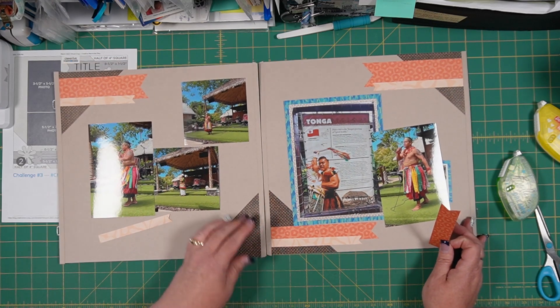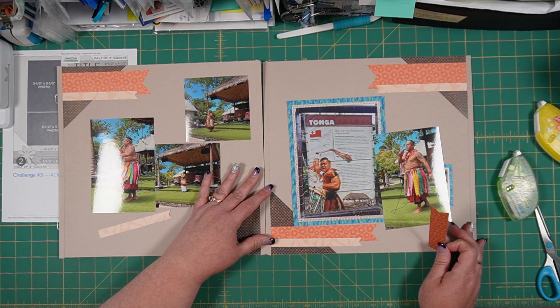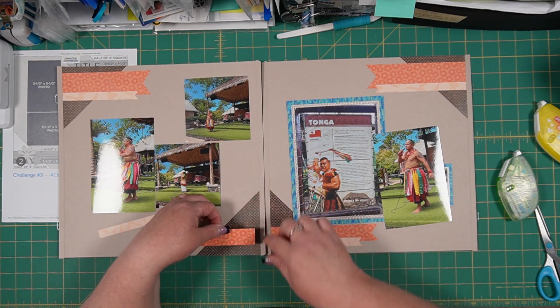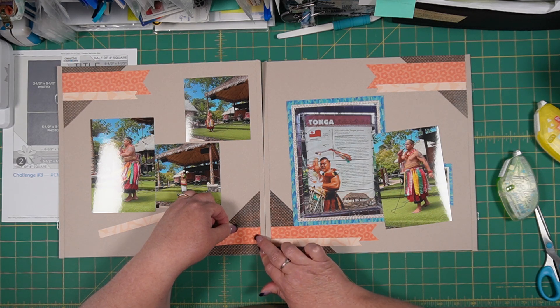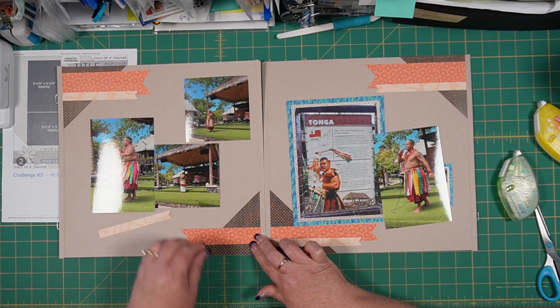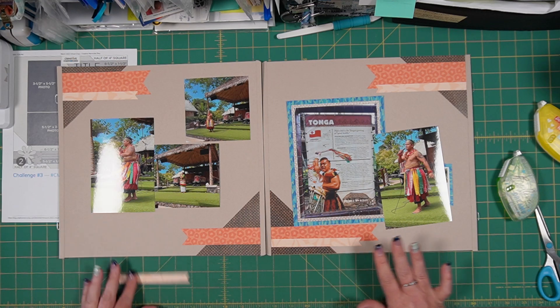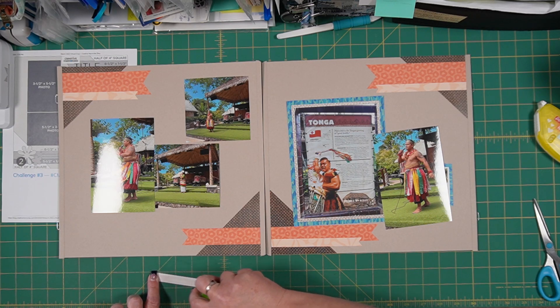I'm just switching my pages here so that I can make sure that my ribbons are in the same place. I can place this at the same level. If I was measuring better then yes, I could make sure it was accurate, but I'm not a measurer — I'm more visual, so this helps me make sure it stays level.